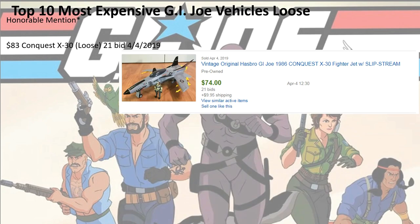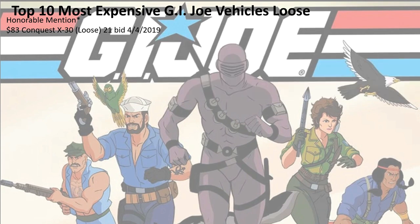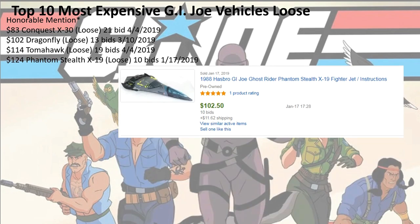So honorable mention: $83 for the Conquest X30, 21 bids. $102 for the Dragonfly, 13 bids. $114 for the Tomahawk, 19 bids. $124 for the Phantom Stealth X19, 10 bids.